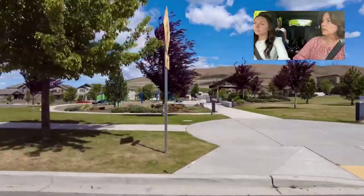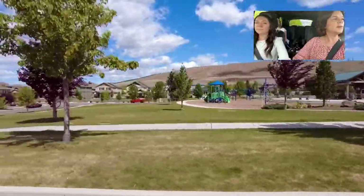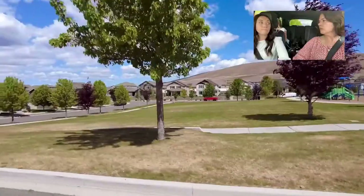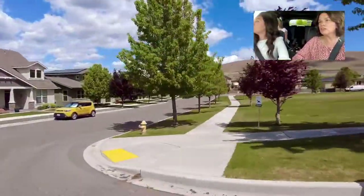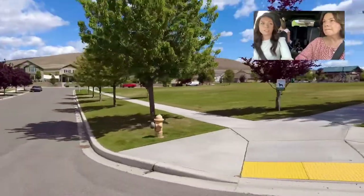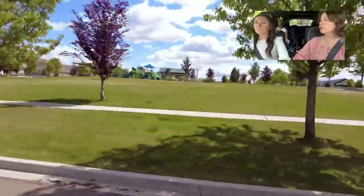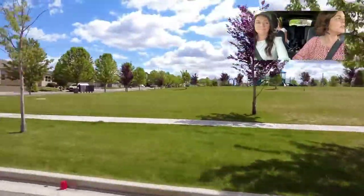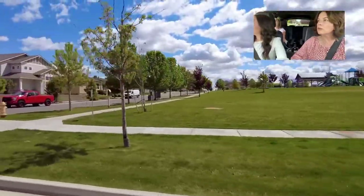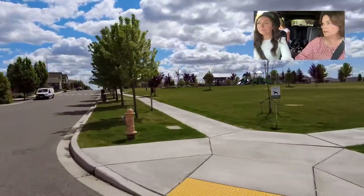Some of the same builders are here as in the other sections — lots of New Tradition, Titan, Prodigy, and Tanninen. They've been consistent in keeping the same developers throughout the neighborhood.